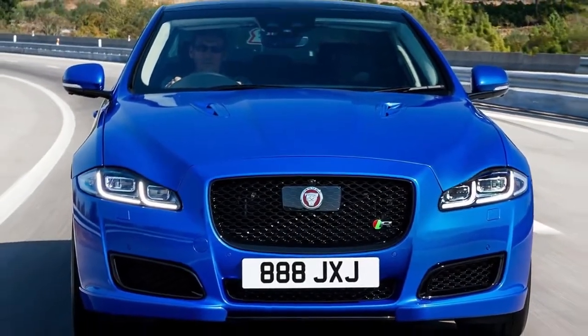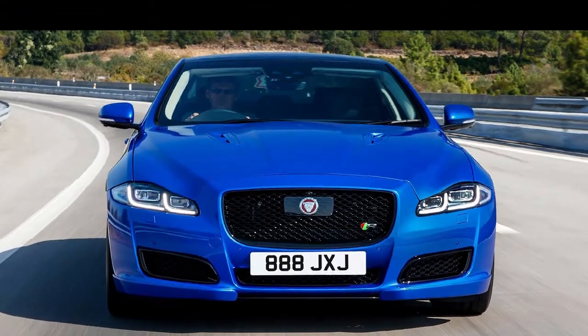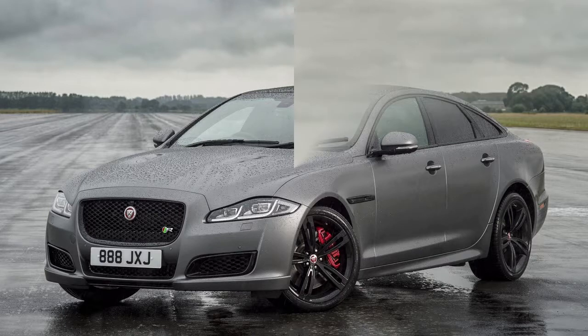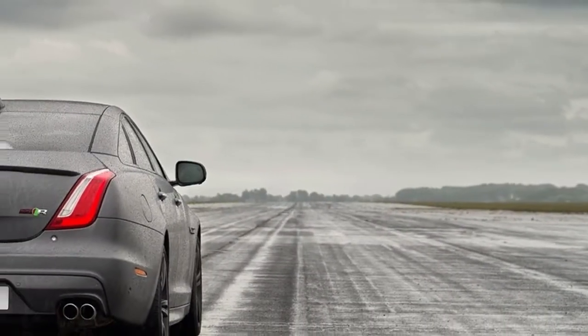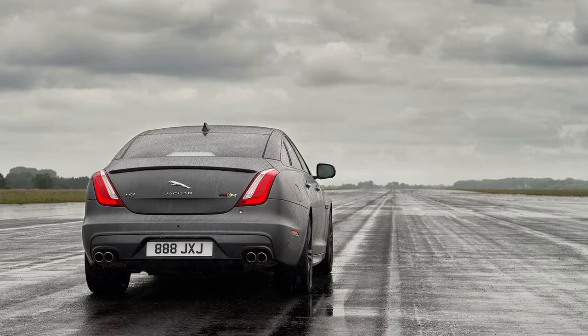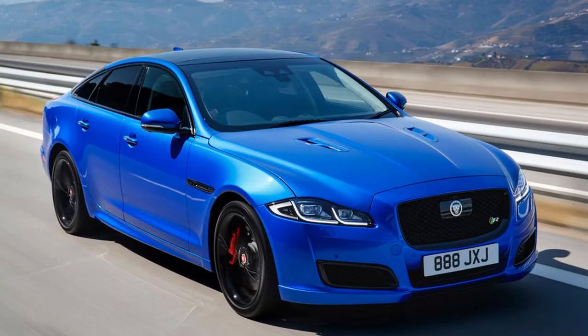Then there are two versions of the evergreen range-topper: the 5.0-litre V8 with a twin vortex supercharger — the 503 BHP LWB Autobiography and the SWB 575 we're driving today. All models use ZF 8HP-series 8-speed torque converter automatic gearboxes and are only available with rear-wheel drive in the home market.